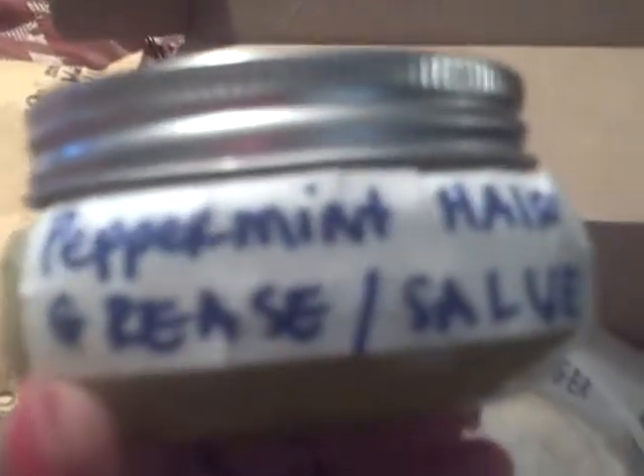I also got ginger — she has a video on using ginger as a soak. And there's paradise coconut oil. The main thing I really wanted was the peppermint grease or hair salve. I'm natural but I have a protective style in right now, so I haven't been able to use it on myself yet, but I have put it on my daughter's hair and I liked how it did her hair.